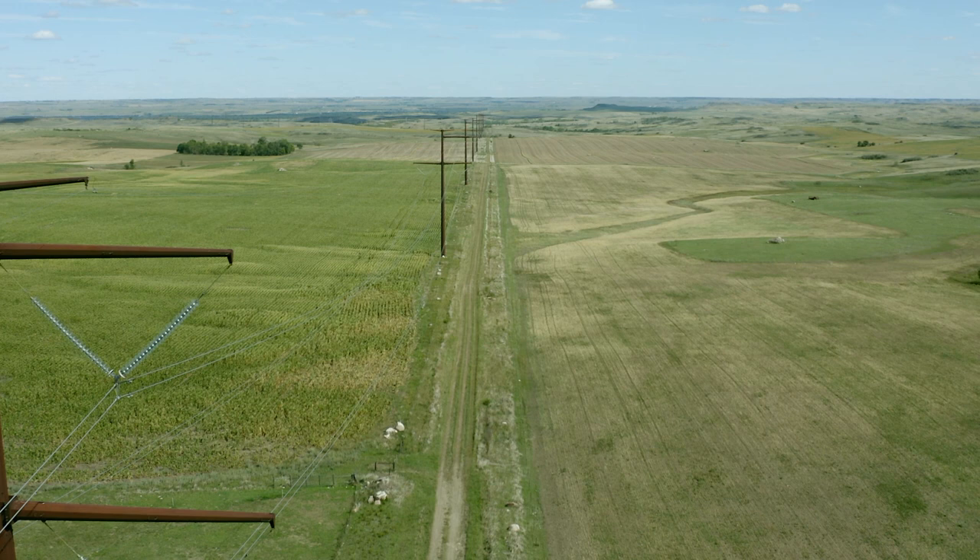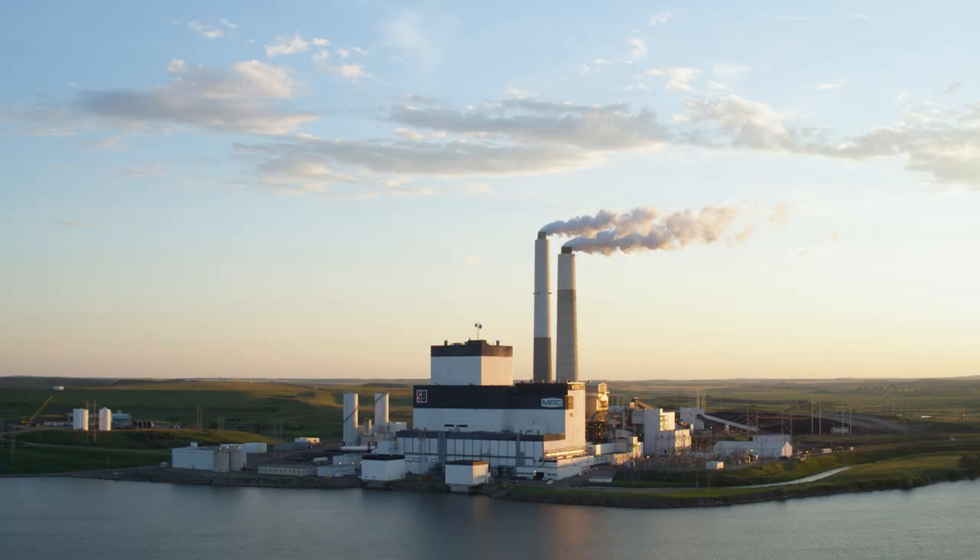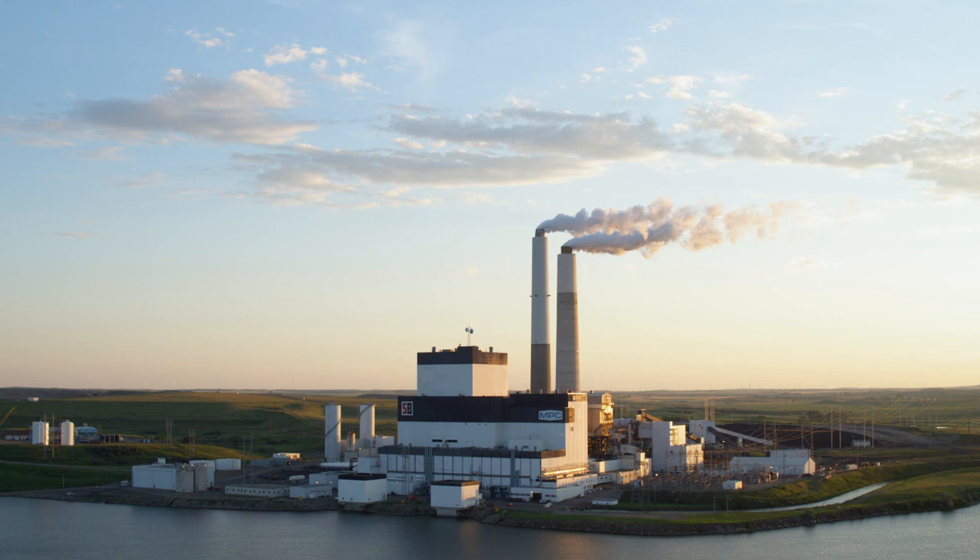Electricity is essential to our everyday lives, and it has become so dependable that we rarely even think about it. But you should, because its journey from our plant to your place is fascinating.